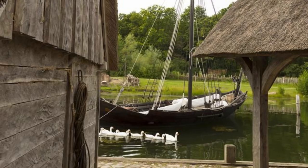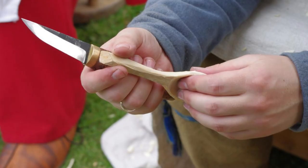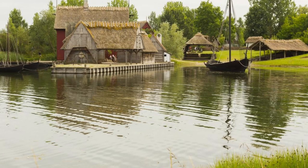Ribe Viking Center. Travel back in time to the Viking Age at the Ribe Viking Center, an immersive living history museum located in Denmark's oldest town. Explore reconstructed Viking settlements, artisan workshops, and interactive exhibits as you learn about daily life, crafts, and customs from the Viking era. Experience hands-on activities such as archery, coin minting, and traditional cooking, or participate in theatrical performances and historical reenactments. The Ribe Viking Center offers an authentic and unforgettable journey into Denmark's past.